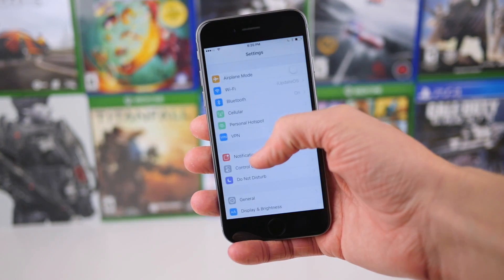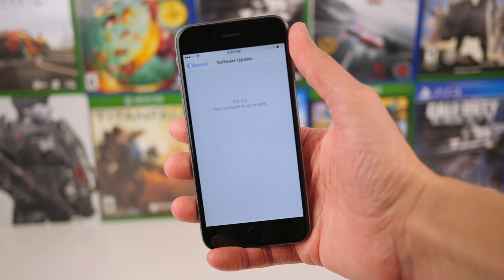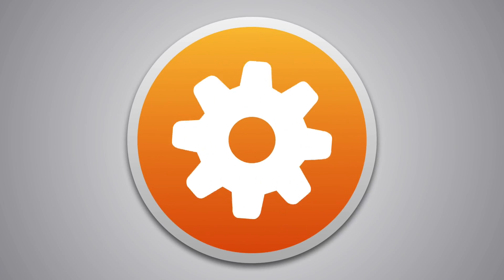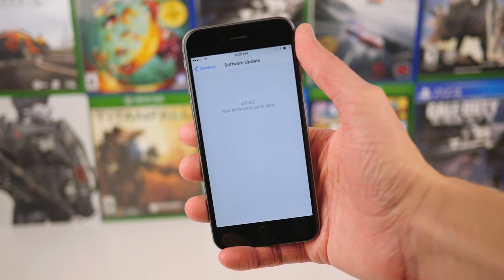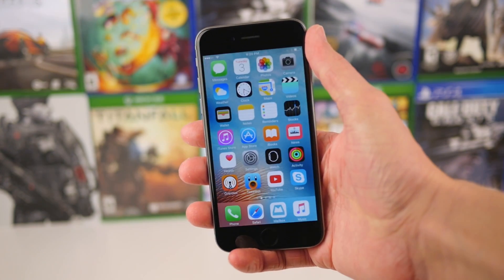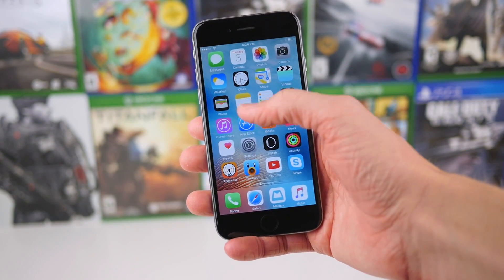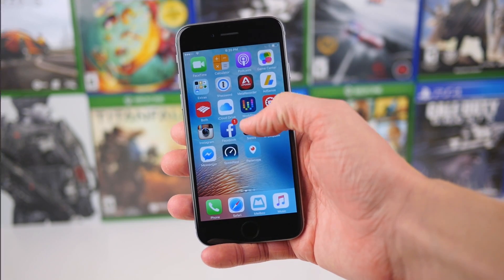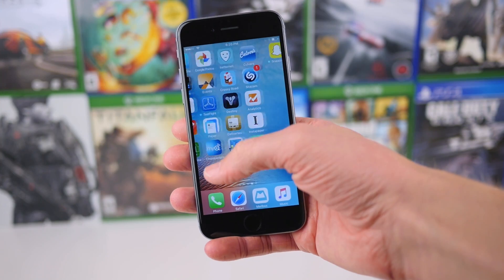Hey guys, this is Sam, and today we're going to be talking about what's new in iOS 9.2 Beta 2. Earlier today, Apple released the second beta version of iOS 9.2 to all registered developers. And as always, we are going to be talking about what's new. The first two changes in iOS 9.2 Beta 2 deal with once again the Safari in-app web view, which seems to be a major focus for Apple in iOS 9.2.